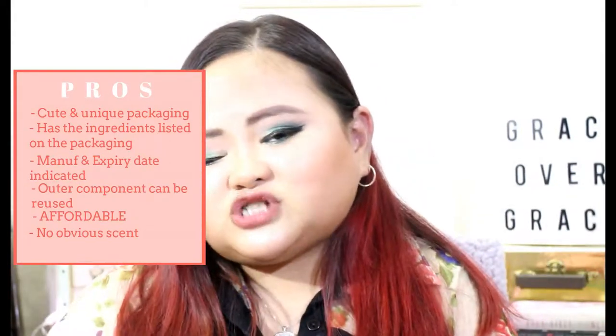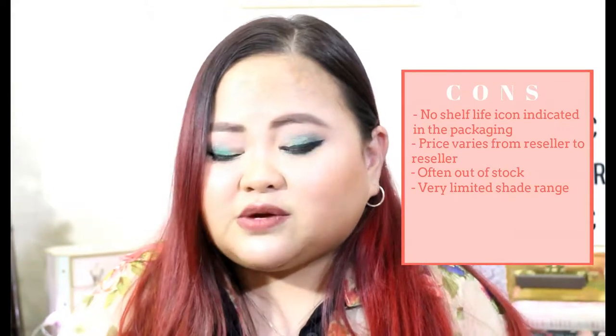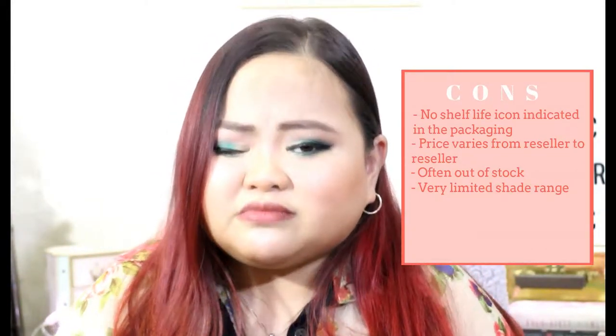As for the shade range, I believe they only have three shades as of this moment. I wish they would come up with more shades to better fit everyone's skin tone. Shade 21 is not really my perfect skin tone — it doesn't match me perfectly, it's a bit too yellow-toned for me. But it's workable, okay naman. The coverage is really, really nice — hands down on the coverage.